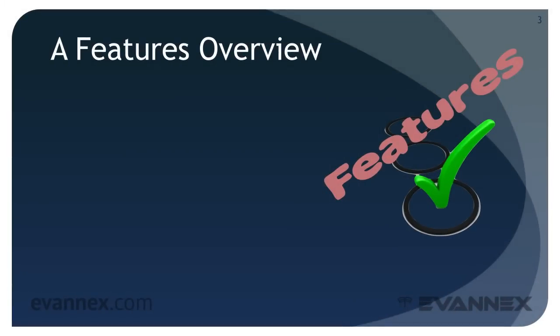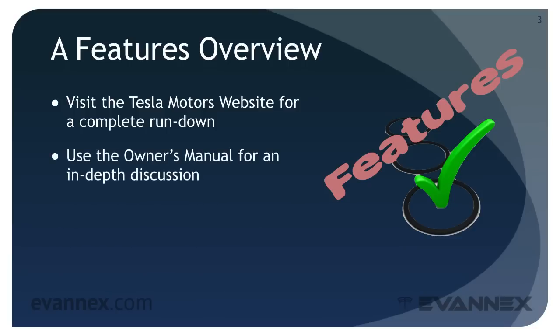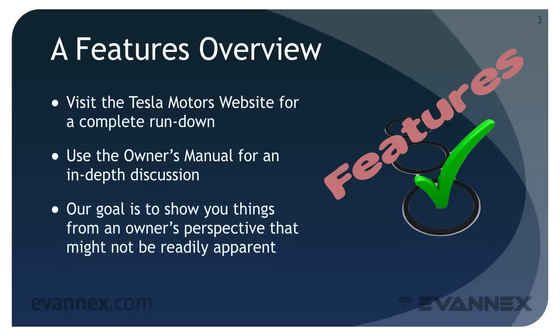Our intent in this EVU mini course is to provide you with an overview of some of the Model S's most unique features, but we can't hope to cover everything, so please visit the Tesla Motors website for a complete up-to-date rundown on all features offered in the car and use the owner's manual for an in-depth discussion of specific features and functions. Our goal here is to show you things from an owner's perspective that might not be readily apparent to those unfamiliar with the car.